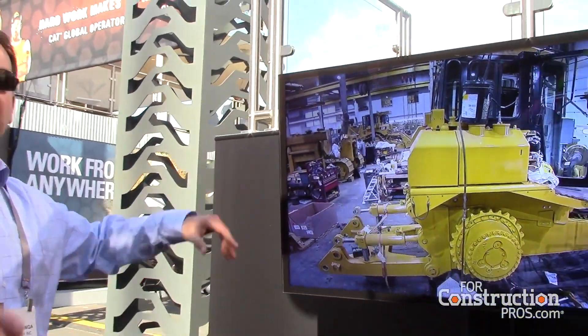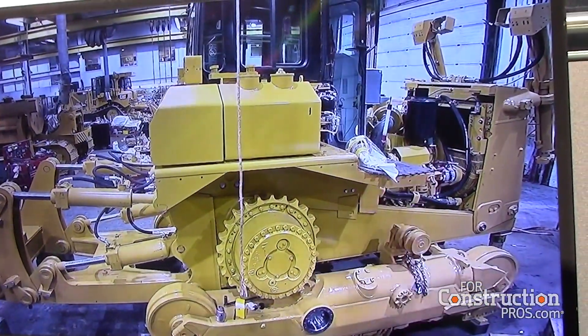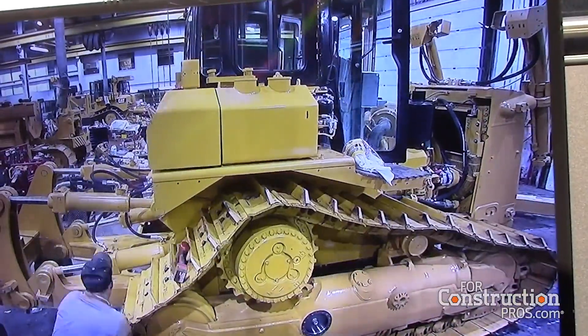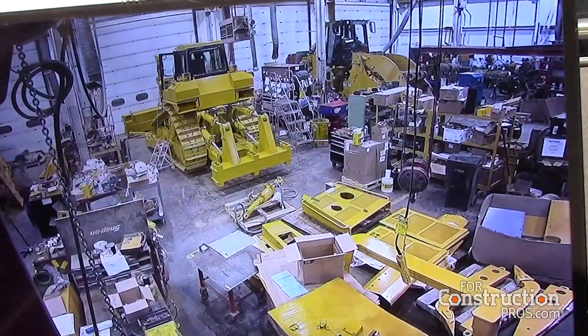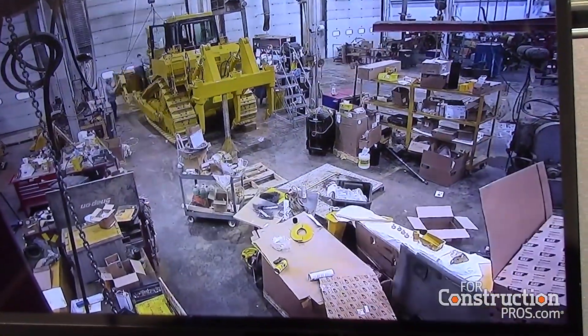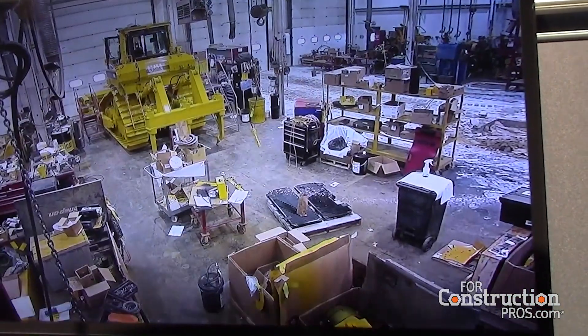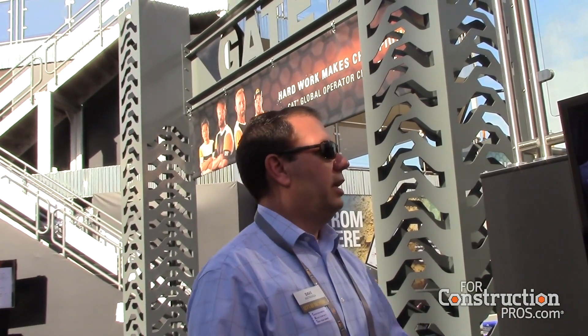This is the time-lapse video. This particular machine was rebuilt in Topeka, Kansas. It's a pipeline customer who bought the machine new and plans on having it for a long time. They did review buying a new machine, but they absolutely love this machine. With the technology upgrades we could offer them during the rebuild, they elected to rebuild instead.